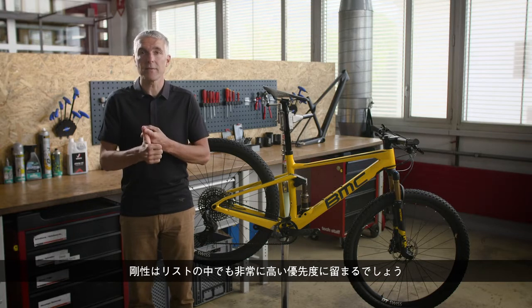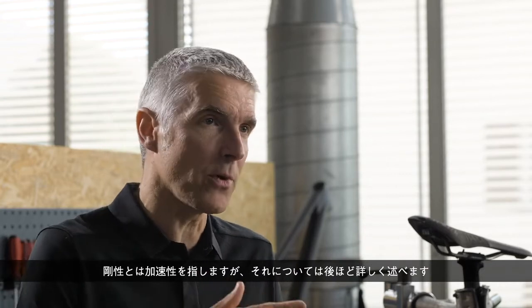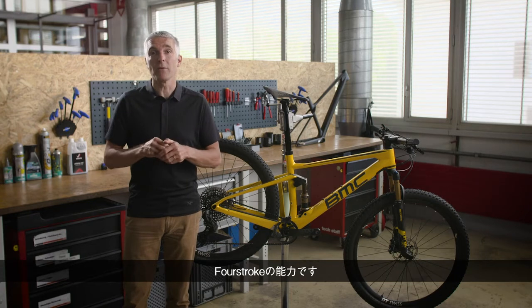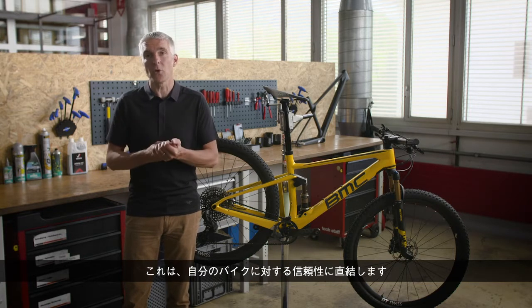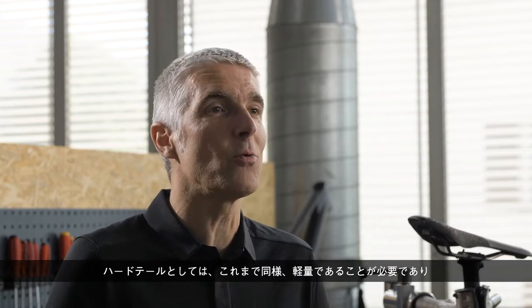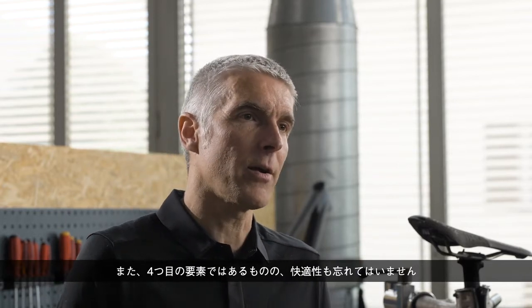Stiffness stays very high in the list — stiffness refers to acceleration, and we'll come back to that. The second point, and this is something we learned immensely from our full suspension project, is capability. The bikes need to be capable; this relates directly to the confidence you have in your bike. As a hardtail, it still needs to be light. And we are not forgetting compliance — it's point number four.